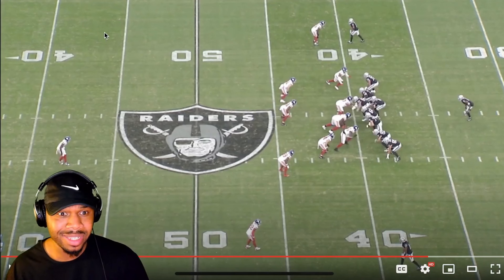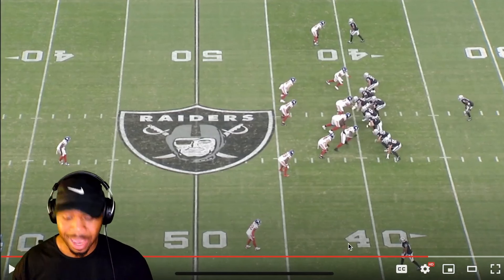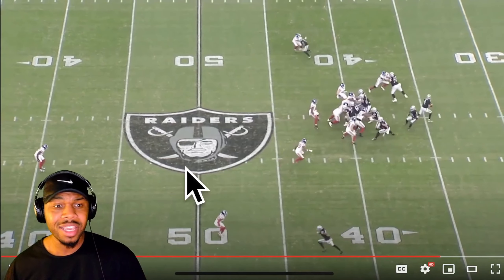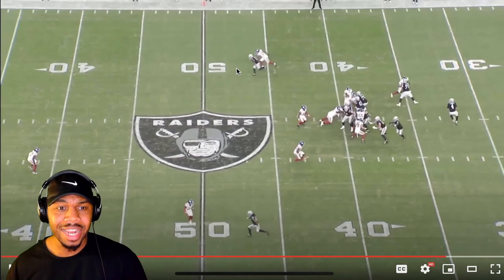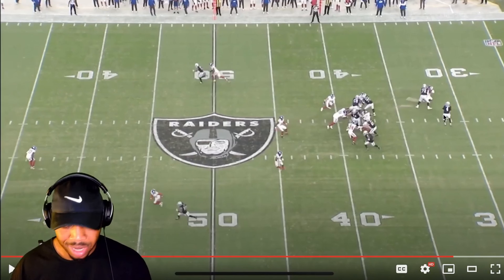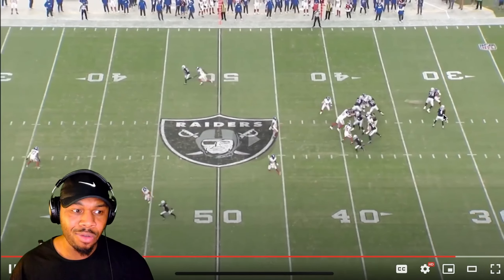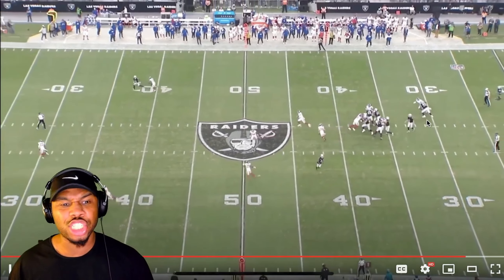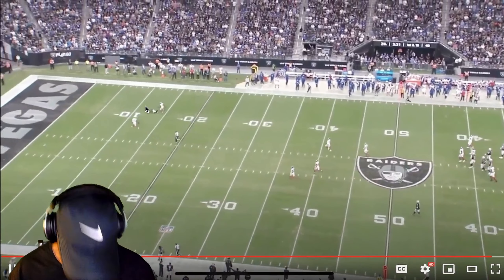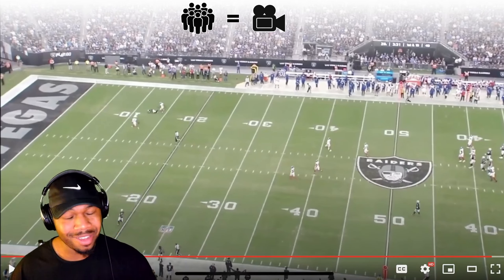The safety is thinking, 'We don't worry about Trey Tucker, we gotta worry about Davante Adams,' so he sneaks all the way over to Adams' side. Look at how much field he's playing over there — that gives Tucker so much time. It's too late. Aiden, knowing Tucker has deep ball tracking skills, just slings it deep, and Tucker is just tracking it, tracking it. I'm so impressed reviewing this play.